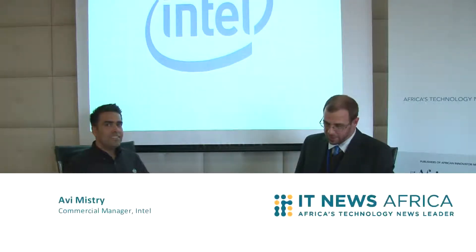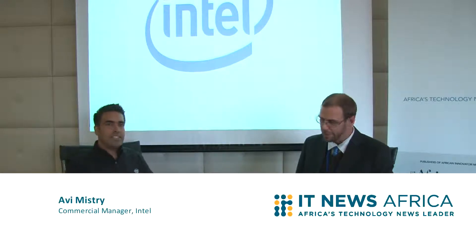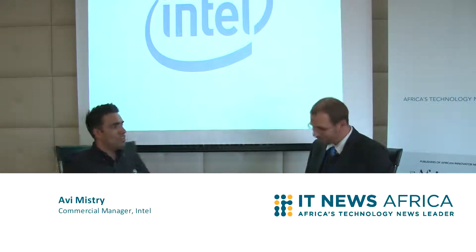Hi, I'm Charlie Fripp from IT News Africa, and today we're speaking to Avi Mistry, Intel's commercial manager. Thank you for joining us. Thank you, Charlie.